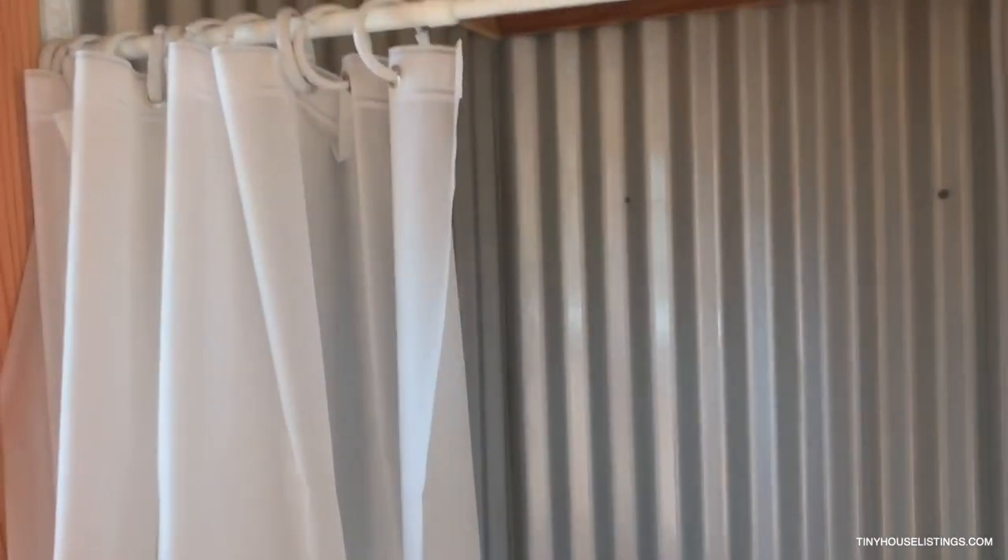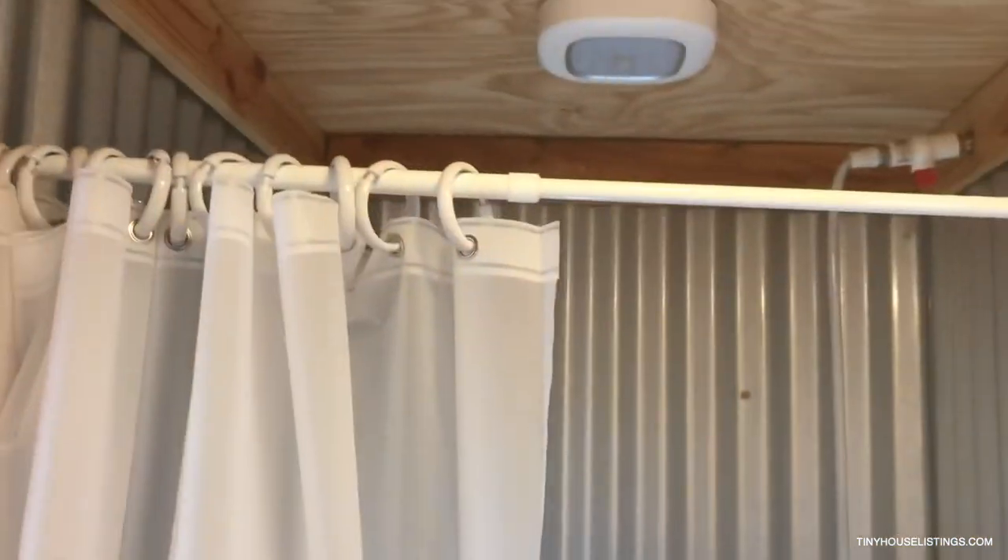Bathroom. Barn door. Light shower. Shower. Toilet.